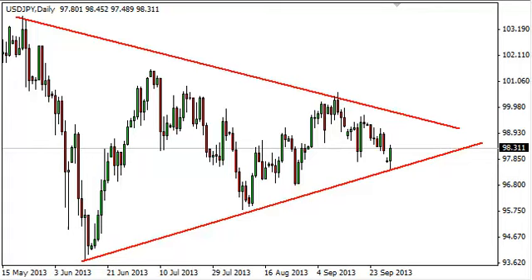Dollar-yen daily forecast, October 1st, fxempire.com. The dollar-yen, as you can see, gapped lower at the open on Monday but held on to the bottom of the wedge that we're starting to see formed on longer-term charts, or at least the uptrend line. That being the case, we filled the gap, and now the question is where do we go from here.